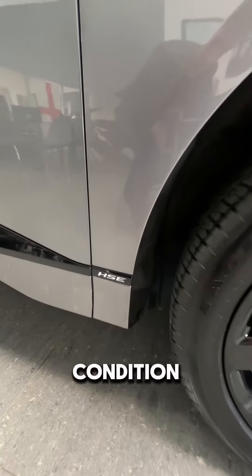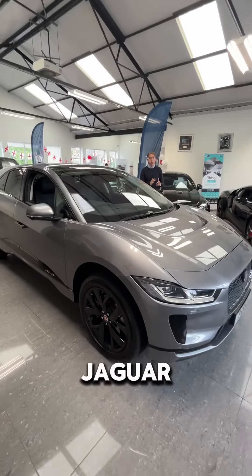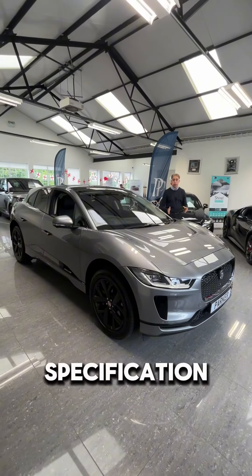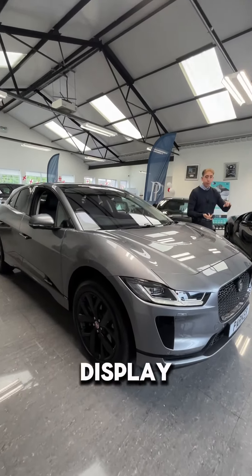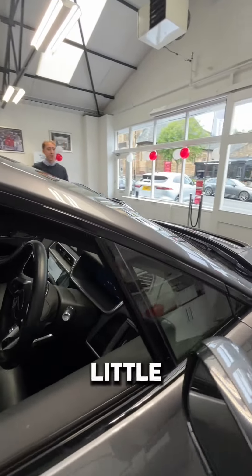Take a look at the style and the condition of the car — excellent. It's been very well maintained and looked after, with full Jaguar service history. The specification is incredible: heads up display, 360 camera, and the bonnet vent is a great little looker there as well.